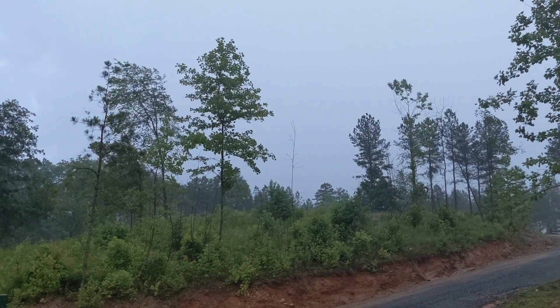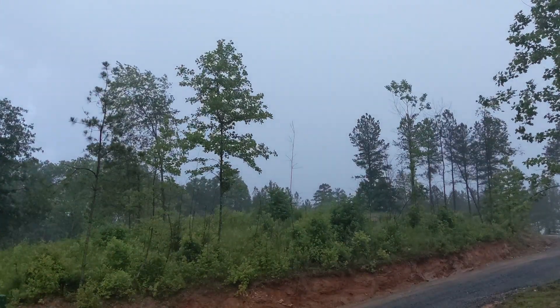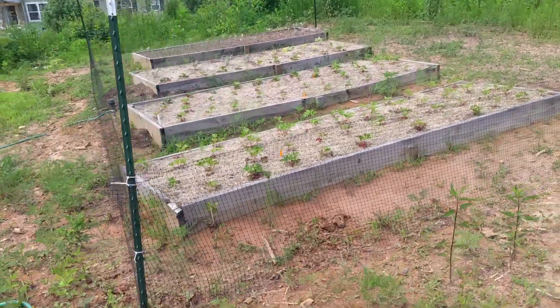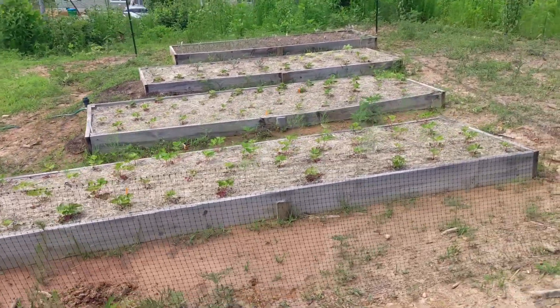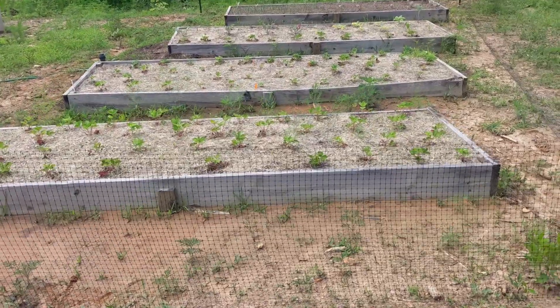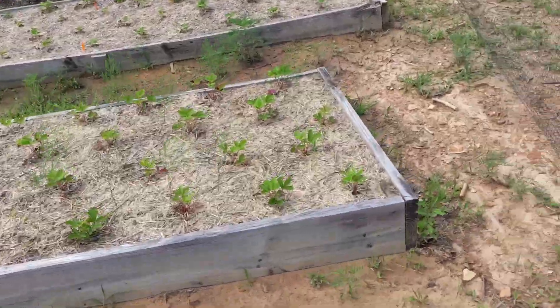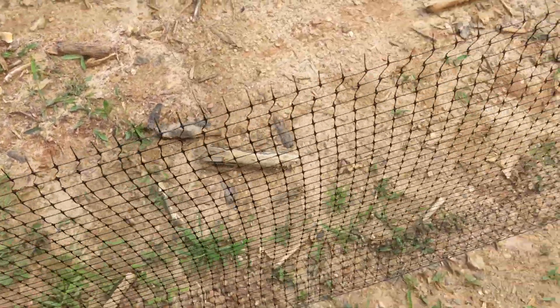We finally got some rain later that night to help hydrate all of the plants, as well as the pasture on the farm. The next day the ground was nice and soft, so we installed a two-and-a-half-foot-tall fence around our raised beds, because rabbits were getting in there to eat the produce we're trying to grow. It's short enough for us to step over, and so far we haven't seen any evidence of rabbits getting past the fence.